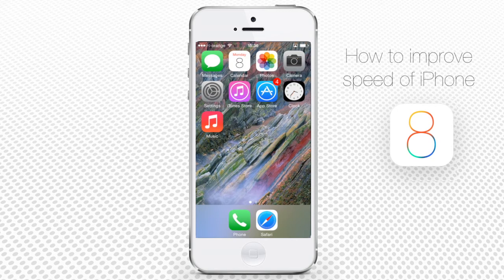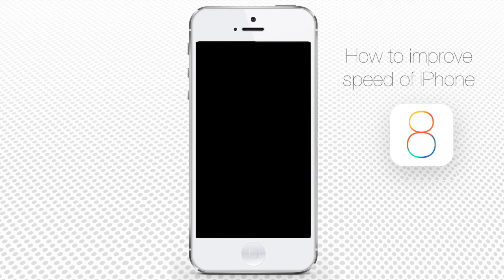Step 6: Finally, remember to treat your iPhone kindly and give it some time to rest — switch it off and restart it regularly. Having followed all of the steps above, you'll notice that your iPhone has returned to its fast self.